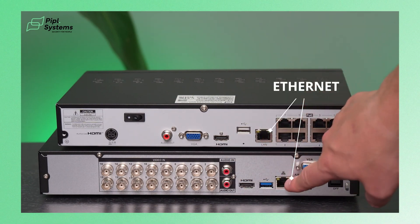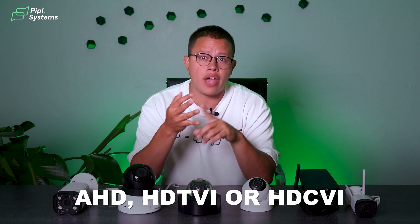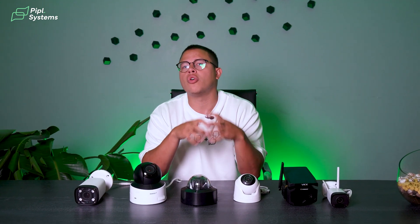But if you have a small installation and a more budget-conscious project, go for an analog camera, which will record in AHD, HD-TVI, or HD-CVI. This camera will still do a good job — it'll just have a slightly lower resolution.